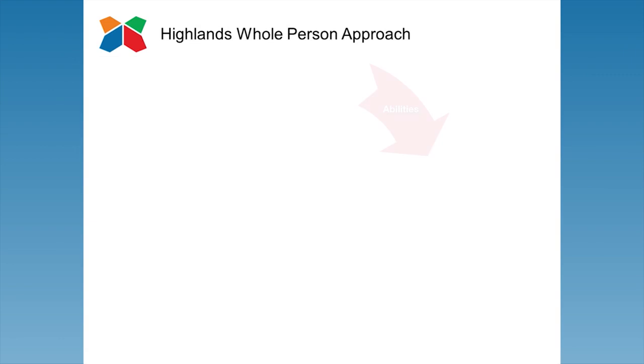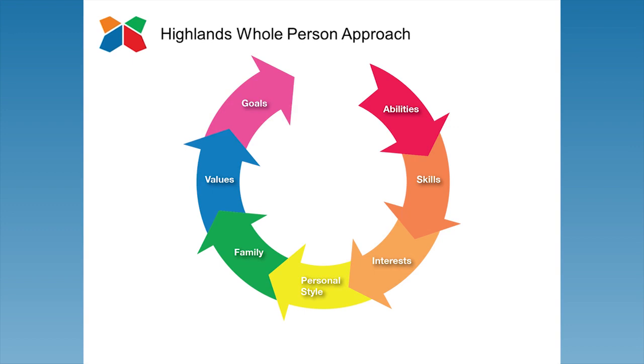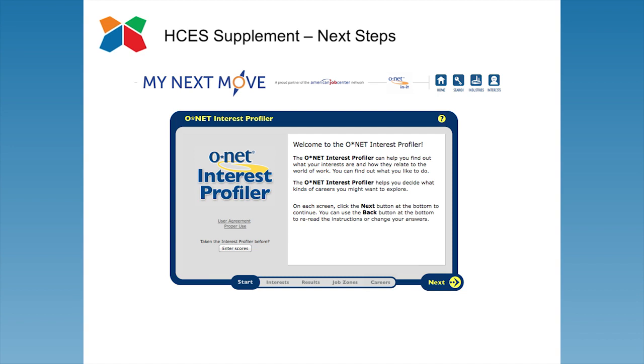Understanding natural abilities is only one part of our whole-person approach to selecting a career. We recommend students also explore their interests. After all, a student can have interests with little corresponding natural talent, or a talent with little corresponding interest. Another interactive component to the HCES is the hot-link to O-Net's Interest Profiler. This tool uses Holland's RIASIC categorization of occupations by interest area and lists the occupations based on the amount of education, training, and experience required for each occupation.